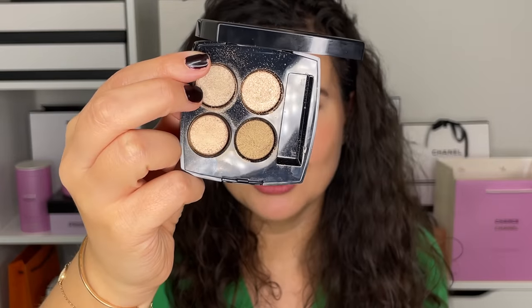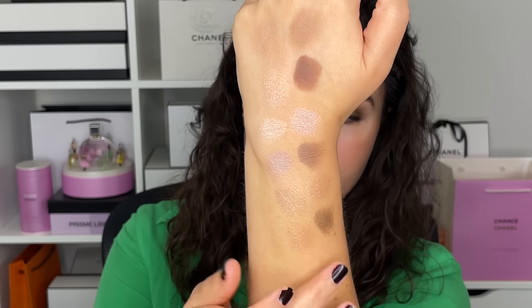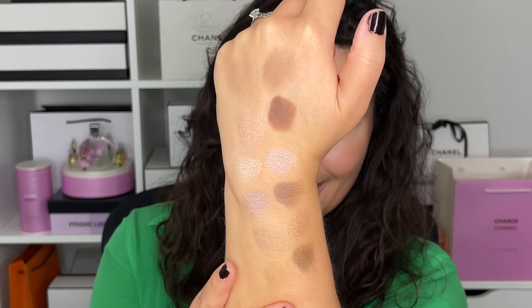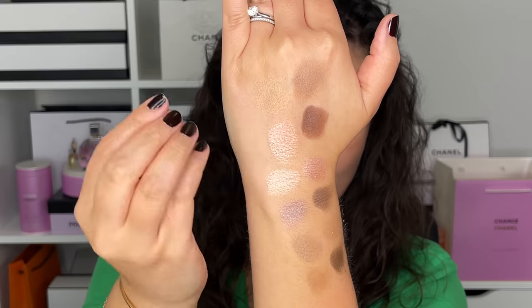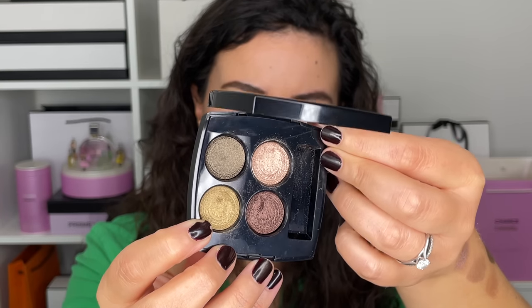Next I have the Chanel Mediterranean palette from the spring release in January of this year. The darkest color in Mediterranean pulls more khaki, especially compared to the Tweed, which is more matte and chocolatey. The Tweed neutrals are more subtle — less sparkly and intense than Mediterranean. If you liked Mediterranean, I think you'll like Tweed better because of that subtlety. Next is Chanel Lumière et Opulence, a holiday palette from 2019 that I picked up in Paris. This is clearly a very different color story — it pulls deeper, more khaki and bronze.